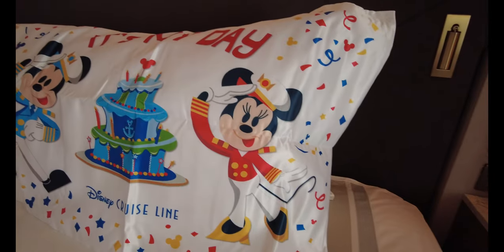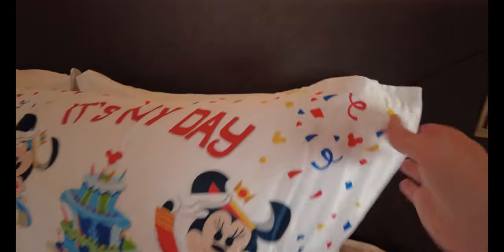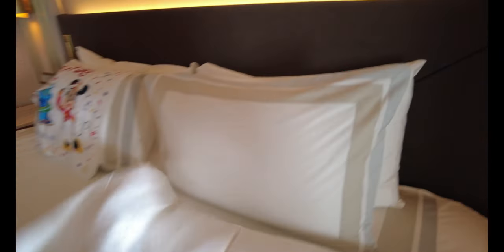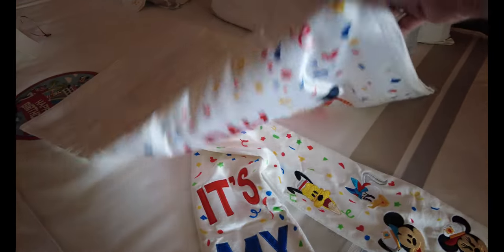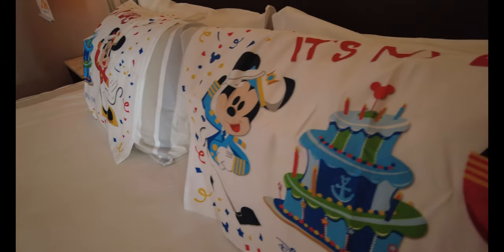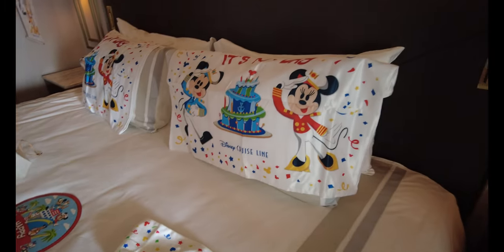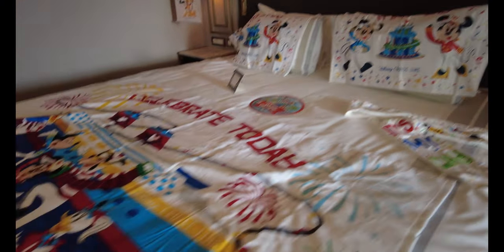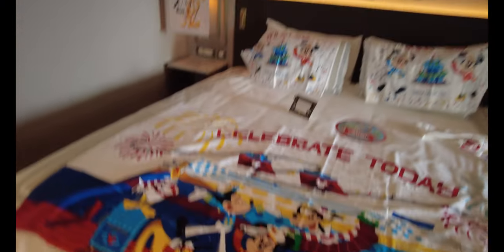Here's the second pillowcase — I love that it's kind of a satin material, it's shiny, it's really nice. It comes right off, so feel free to put your own pillowcase in there, use it while you're on the ship, or take it home. It's just gorgeous — a very nice way to celebrate.